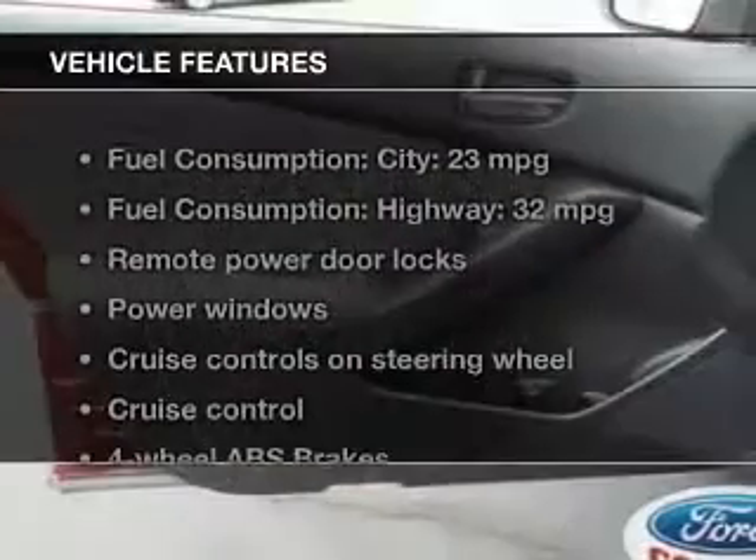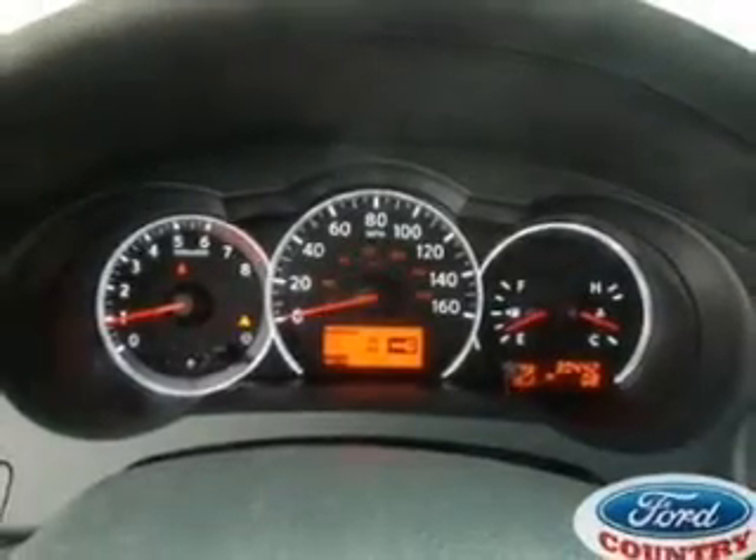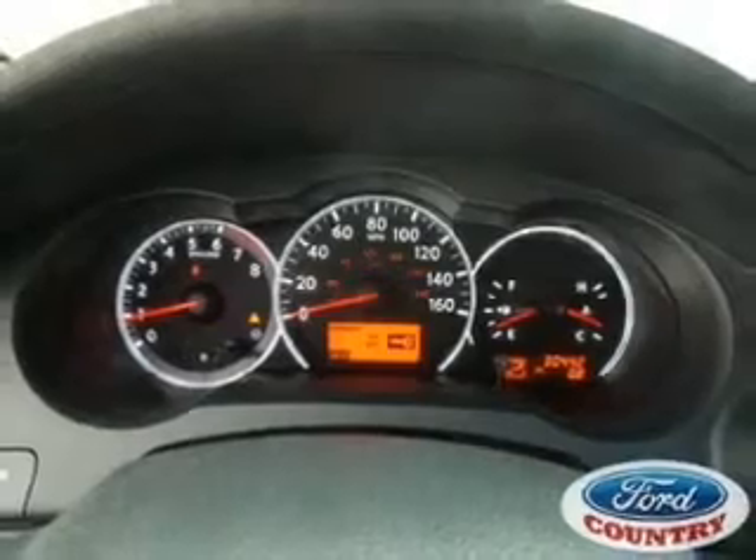And with these notable features, you won't want to miss out on the opportunity to own this amazing ride. Power door locks, power windows, cruise control, power mirrors, power steering, air conditioning.